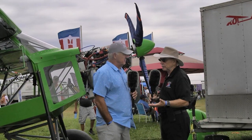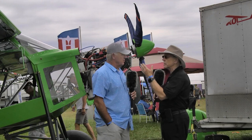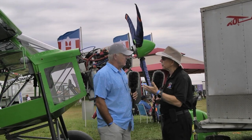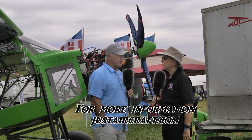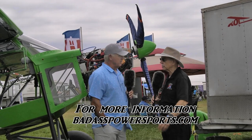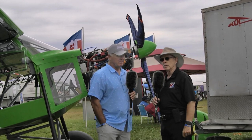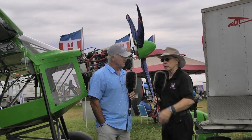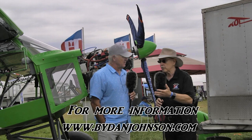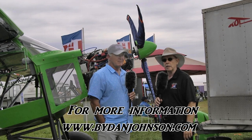Thank you for talking to us about all of this, Dean. People may want to contact these two companies — the airframe company and the engine company — to find out more. The web address for Just Aircraft is justaircraft.com. For the edge package, the North America dealer is badasspowersports.com, and Jason Boussat is the man behind that. We've done a lot of coverage of Just Aircraft over the years, and you can find plenty more affordable aviation on bydanjohnson.com. Thanks for joining Dean Brewster and myself here at EAA AirVenture Oshkosh.